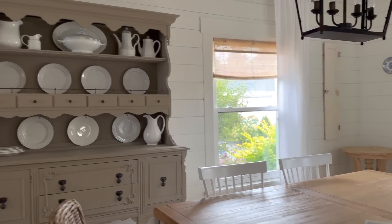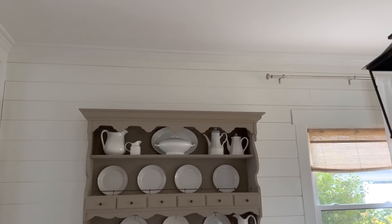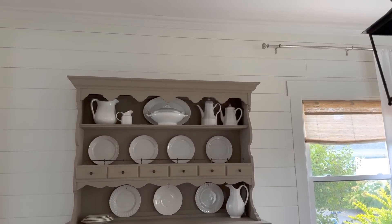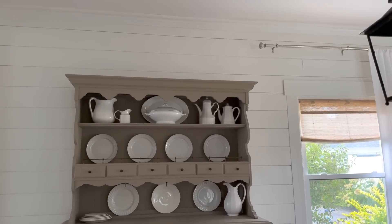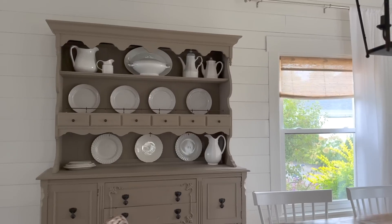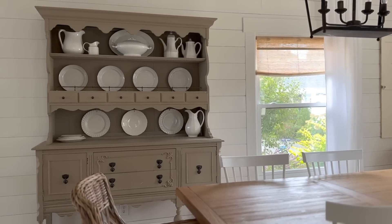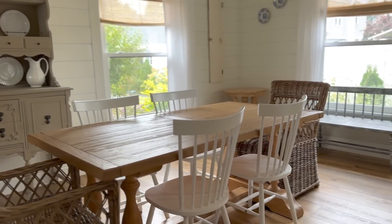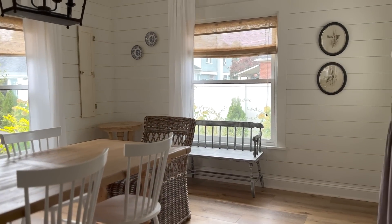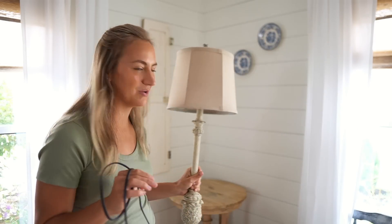I might add something to the top of the hutch for this season. I feel like there's enough space between the top of the hutch and the ceiling that we could do something, and it would add a lot of height and maybe some drama and really take your eye upward to this room. So we're going to play around with that. That's just kind of how everything is looking before we get started — everything's clean and feels good in here. Okay, so we're going to start with the little table here in the corner.